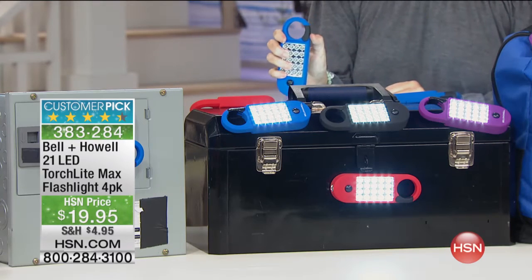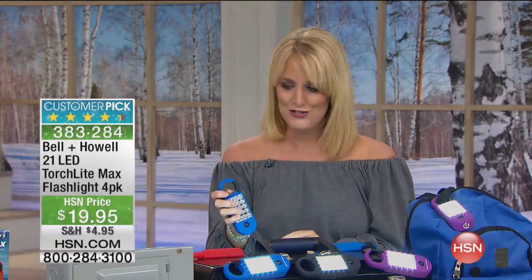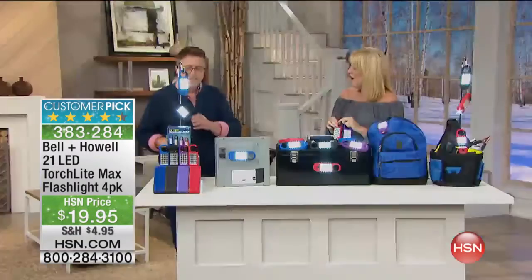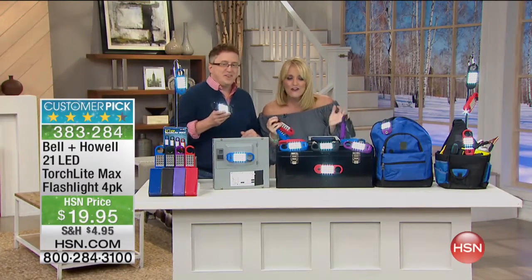They also have little carabiner clips that are actually very easy to use but nice and strong too. Our very dear friend Matt Davis is joining us here today with all kinds of nice solutions.